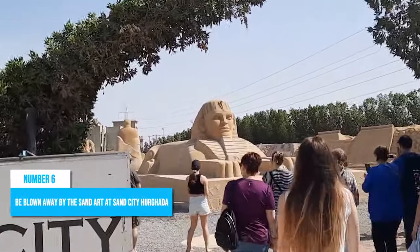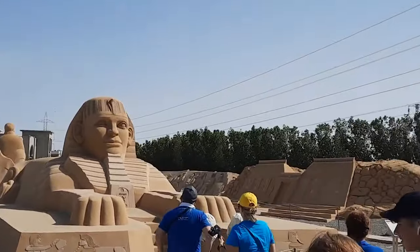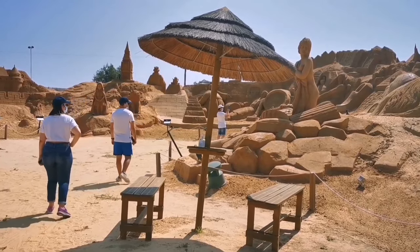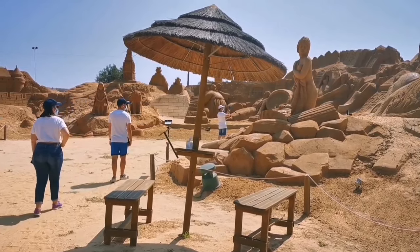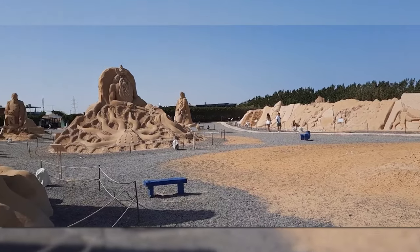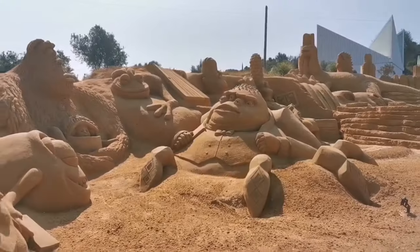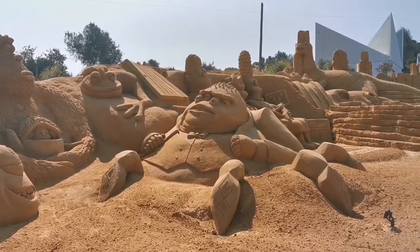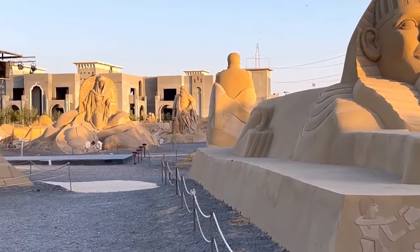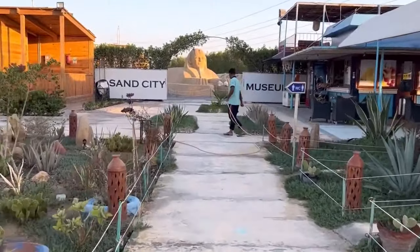Number 6: Be blown away by the sand art at Sand City Hurghada. If you're searching for something truly unique that will mesmerize you, Sand City Hurghada should be on your list. This open-air museum features incredible sand art that will leave you in awe. Divided into several sections each with its own theme, Sand City showcases amazing sculptures made of sand depicting various cultural experiences, ephemeral art, and land art. The attention to detail and intricate designs are nothing short of breathtaking, and the outdoor art exhibition is loved by tourists from all over the world.